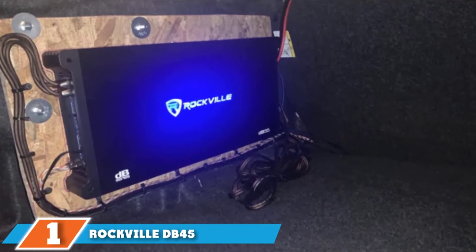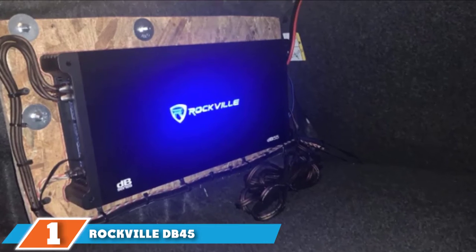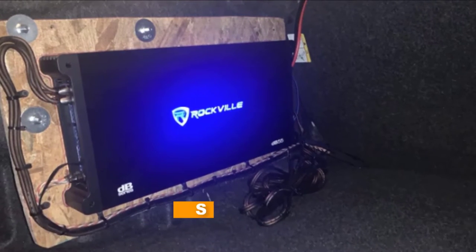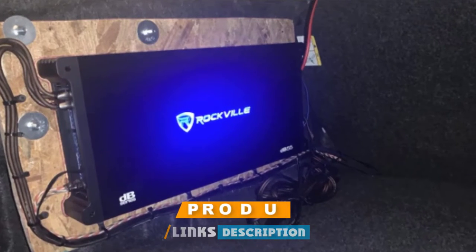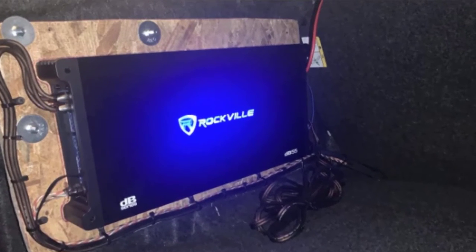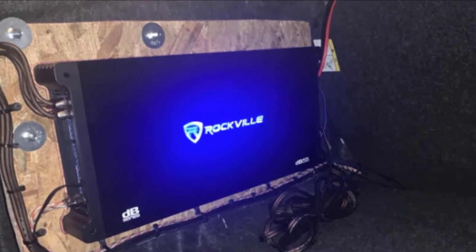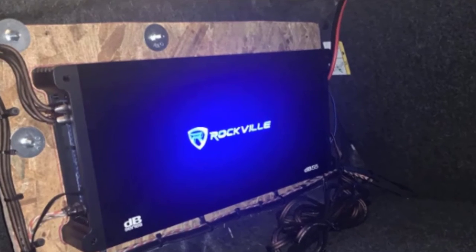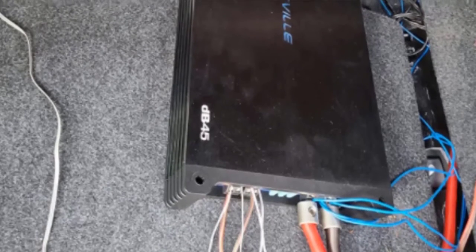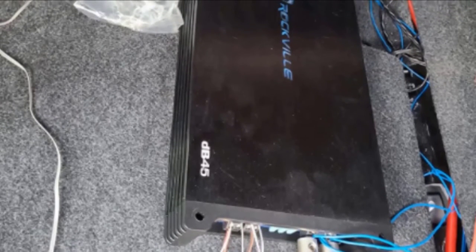At the first position of our list, we have the Rockville DB45. We've used this robustly built amplifier, which provides a very powerful 3200W RMS. The DB series is a pretty impressive one overall. The components used are great quality and can hold their own among the most popular amps from top competitors Rockford, Fosgate, and Kicker.